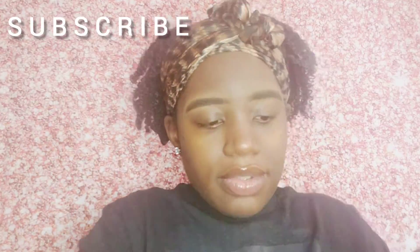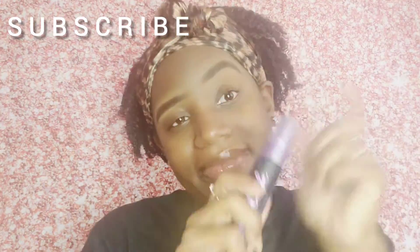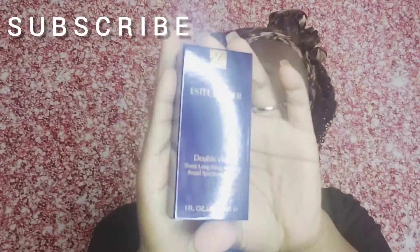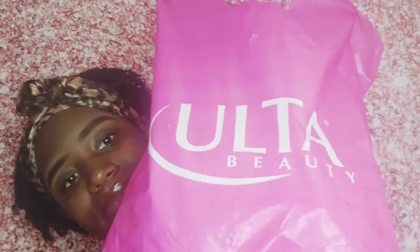I went ahead and bought this Urban Decay All Nighter spray just because I really like it. And y'all, this is the star of the show. This is the Estee Lauder's new sheer double wear foundation — it's super gorgeous. You guys are going to see even more of what I think about it in the video coming up soon. But definitely, I had so much fun on my birthday just getting some new things for the fall.